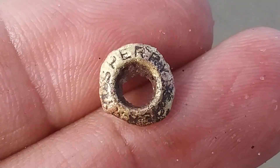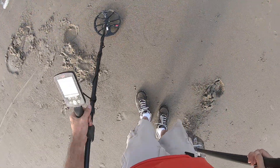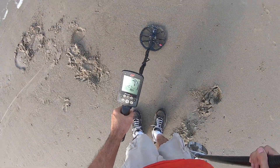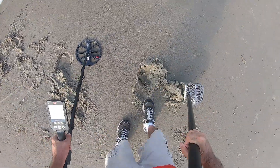Yeah, like a rivet or a button or something. Alright, got a seven here — I'm still looking for that guy's eyeglasses, prescription.